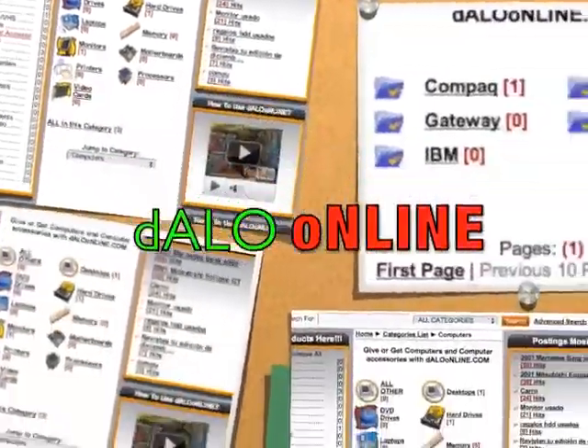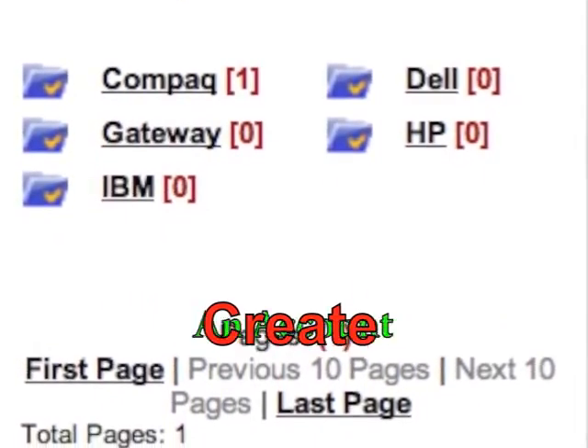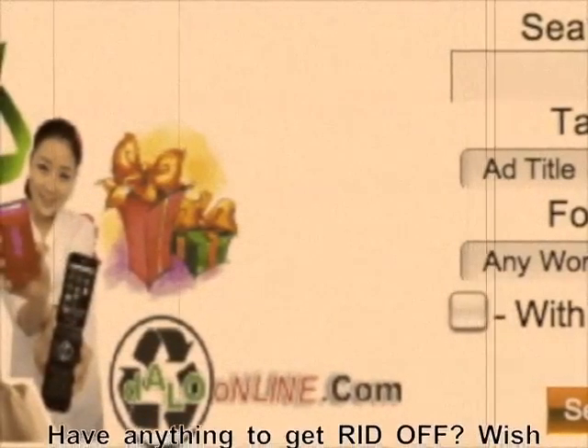Dallo Online. A place where you can help the world recycle everything that is not in use, so that other people could give good use to it.